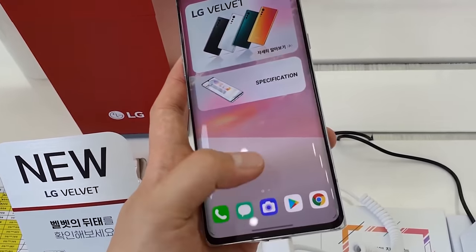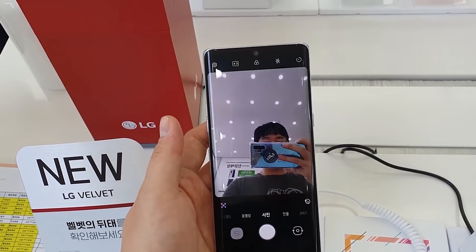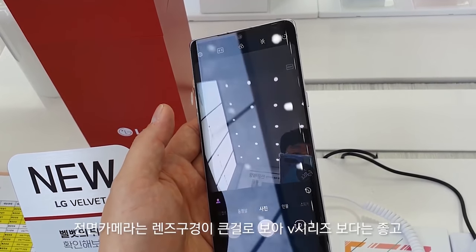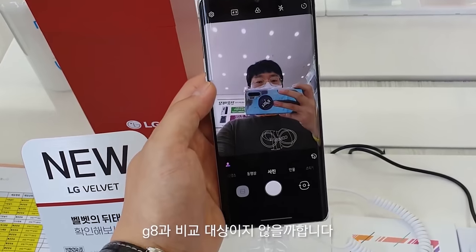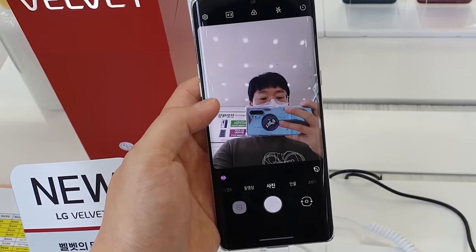The camera looks great from the hands-on video, though I'll need to provide an update once actual camera samples are available. Given that the phone isn't expected to carry a huge price tag, targeting the upper mid-range, this could be a very successful device.